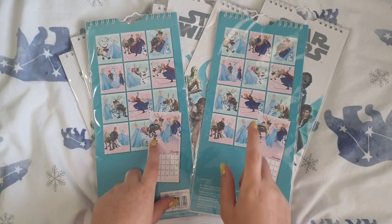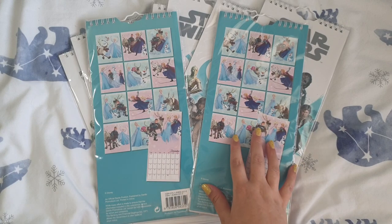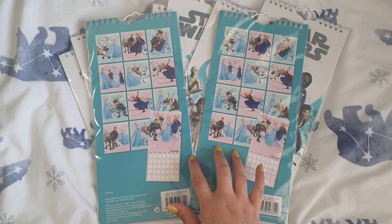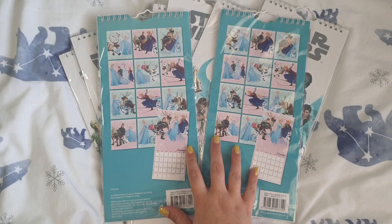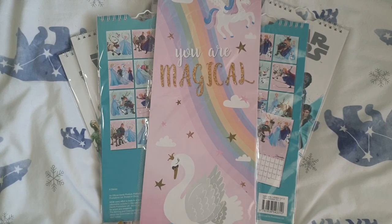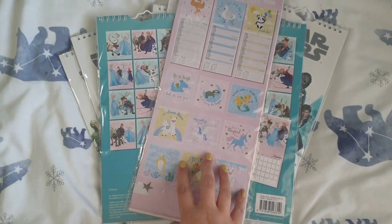I've got two friends that have got daughters of the age that like Frozen — one is 6 and one is 9 now. I thought I could make cards and things for them. And I picked up one more of this 'You Are Magical' one because I've got an idea for it for the artwork on the back.